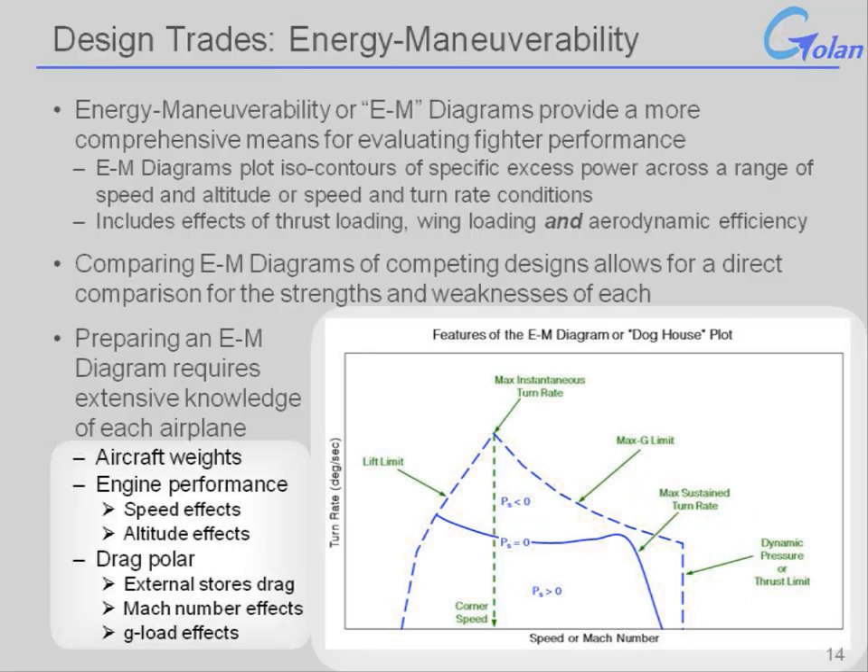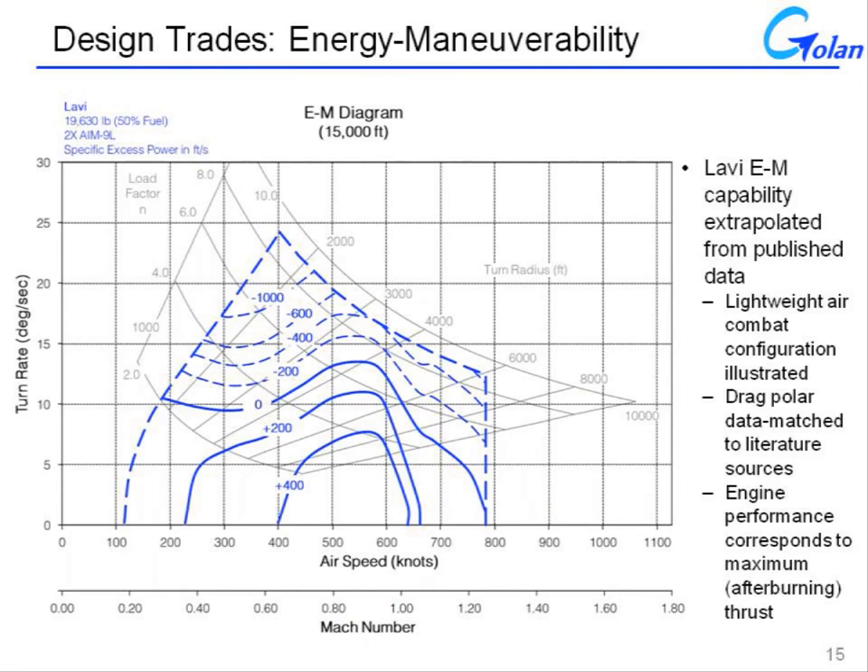In order to prepare an EM diagram, you need fairly extensive knowledge of the airplane: its weight, engine performance including speed and altitude effects, and a real drag polar that includes external stores drag, Mach number effects, and G-load effects. This format gives a much more complete picture than a simple comparison of wing loading and thrust loading. To complete the evaluation for the Lavi, an EM diagram was generated utilizing published data, portrayed here in a lightweight air combat configuration. The drag polar was data-matched from literature sources for canard configurations including Mach number effects and G-loading effects, and engine performance in this example corresponds to maximum thrust or afterburning.